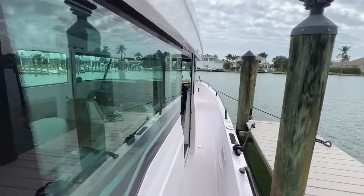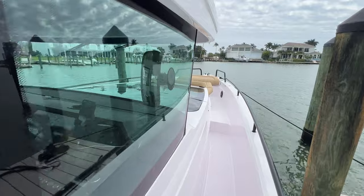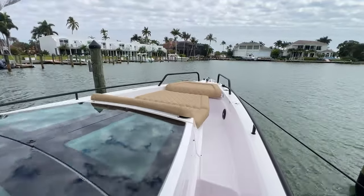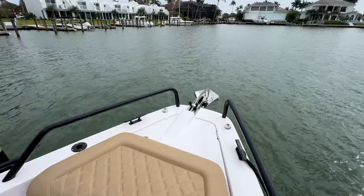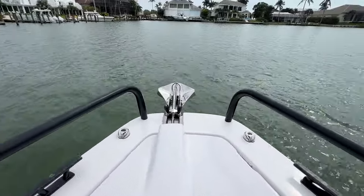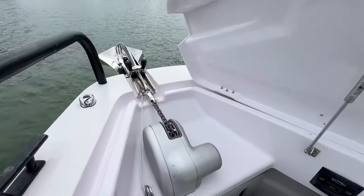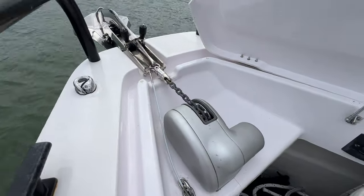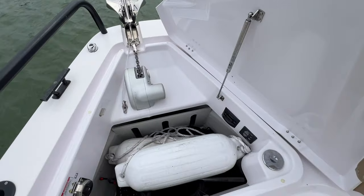As with all the Axopars, these beautiful big walk-around decks. We'll go forward before we go into the cabin to show you the full exterior. Up here on the bow, we've got the stainless steel anchor with chain and the windlass.